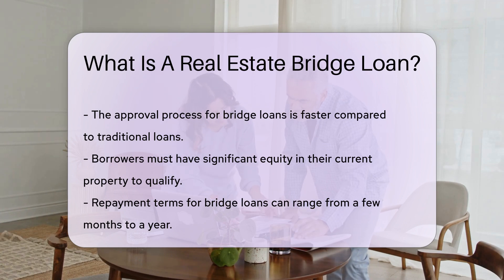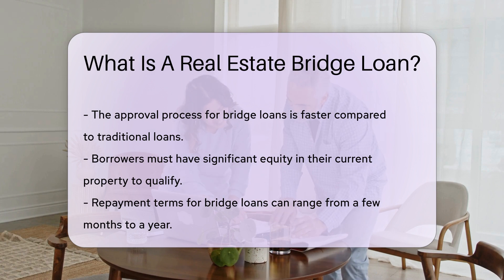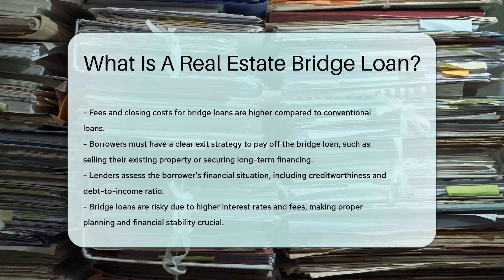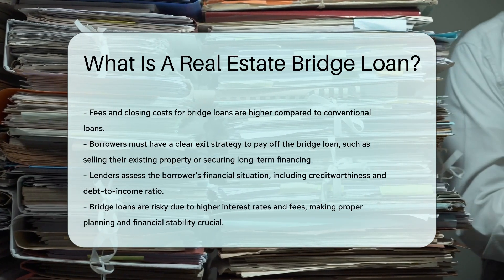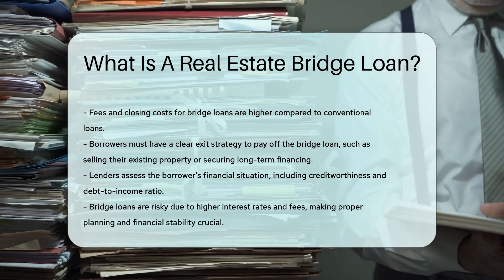Borrowers must have a clear exit strategy to pay off the bridge loan — either through the sale of their existing property or through long-term financing. Lenders will assess the borrower's financial situation, including creditworthiness and debt-to-income ratio.